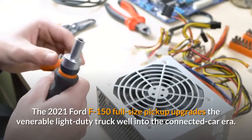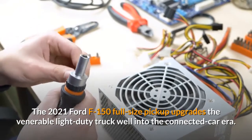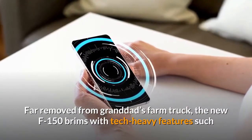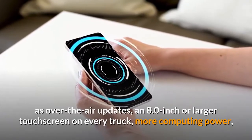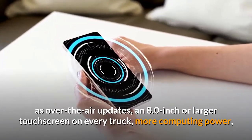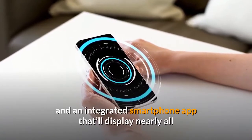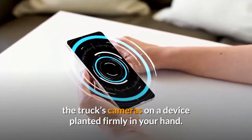The 2021 Ford F-150 full-size pickup upgrades the venerable light-duty truck well into the connected car era — in some cases, beyond. Far removed from granddad's farm truck, the new F-150 brims with tech-heavy features such as over-the-air updates, an 8.0-inch or larger touchscreen on every truck, more computing power, and an integrated smartphone app that'll display nearly all the truck's cameras on a device planted firmly in your hand.